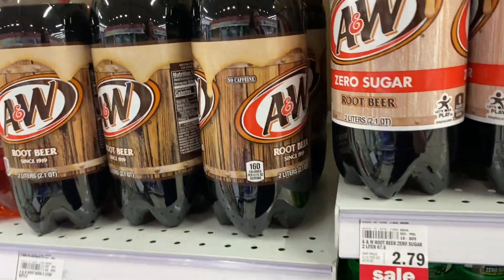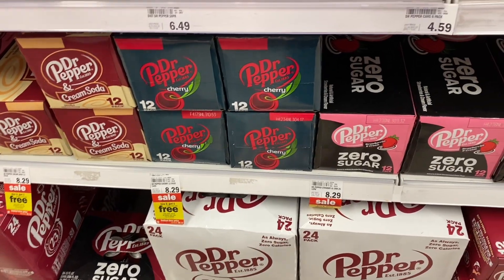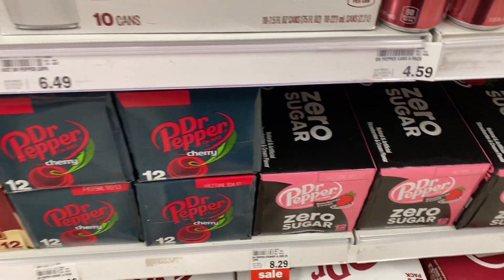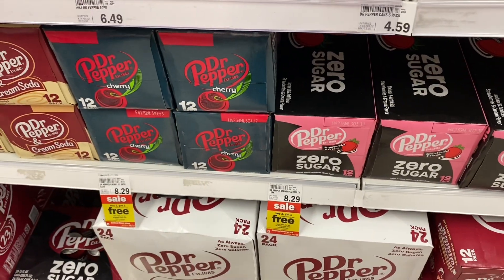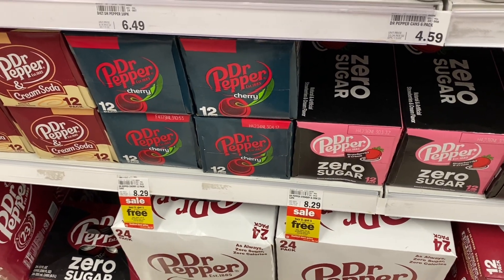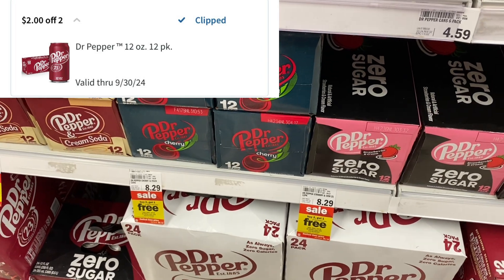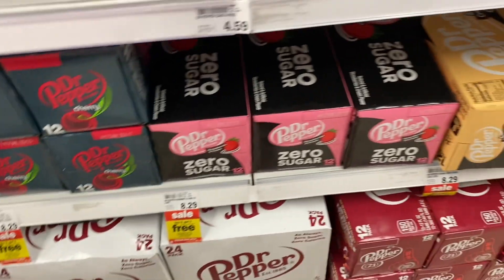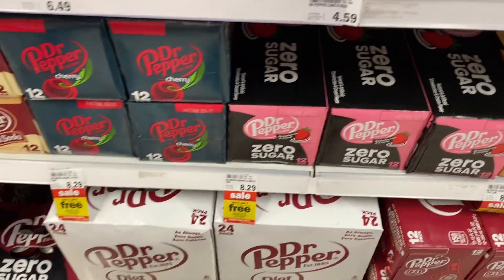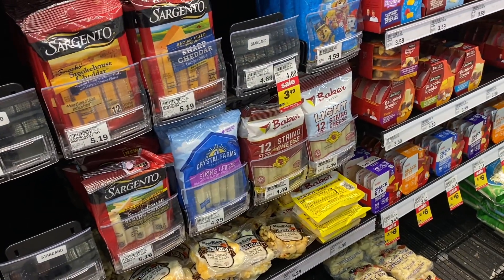If you're in need of Dr Pepper, you can grab some okay savings right now. They are buy two get one free at $8.29 each, so you'll grab three and your total will be $16.58. We have a $2 off two Emperc making your final cost $14.58. This Emperc works on the zero sugar items too, so grab whatever you like.